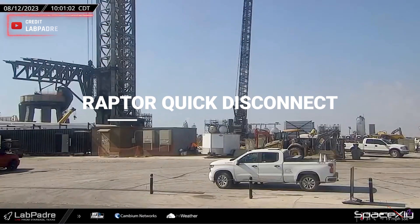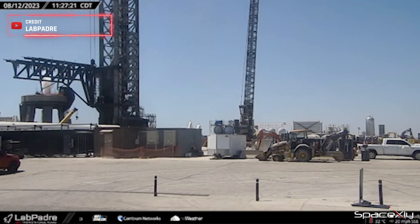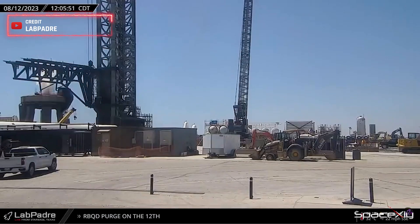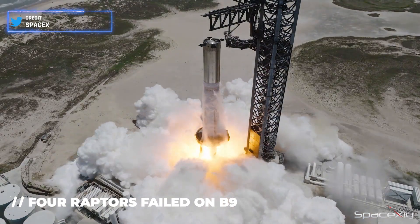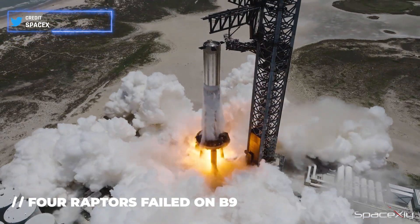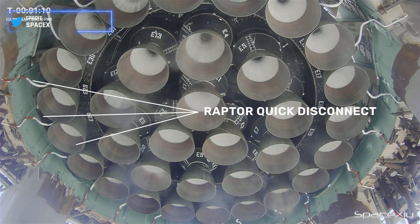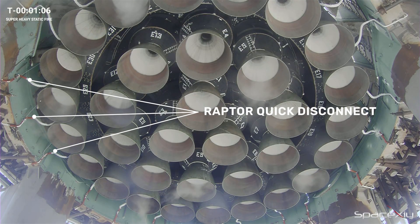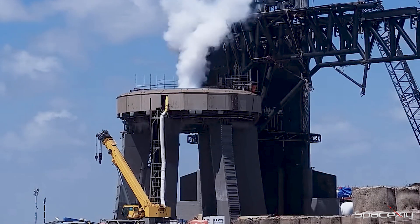Starting off, yesterday we witnessed an intense series of tests involving the Raptor quick disconnect on the orbital launch mount. These tests weren't just a one-time deal, but a repeated effort. It raises the question: could these tests be related to the engine issues encountered during the Booster 9 static fire test? Speculation suggests that the four engines that faltered might have been located in the outer ring, leading to concerns about the Raptor quick disconnect. Could this rigorous testing be a step toward ensuring optimal engine performance?